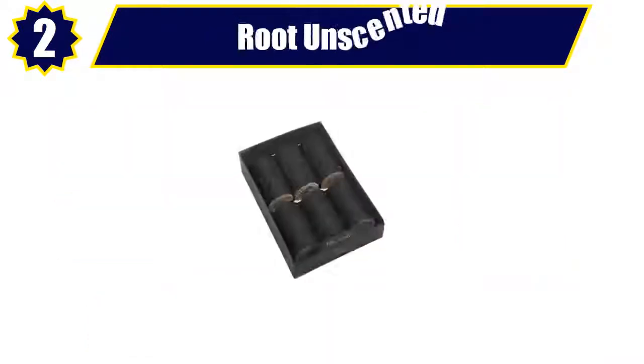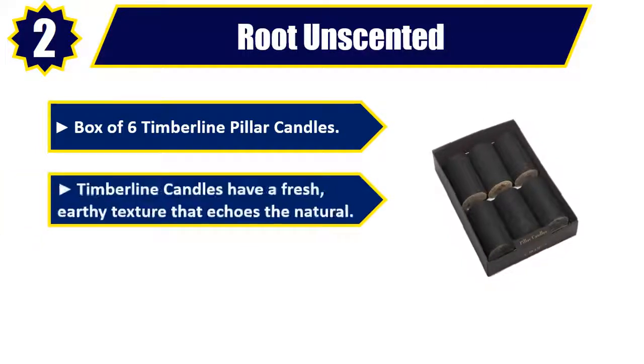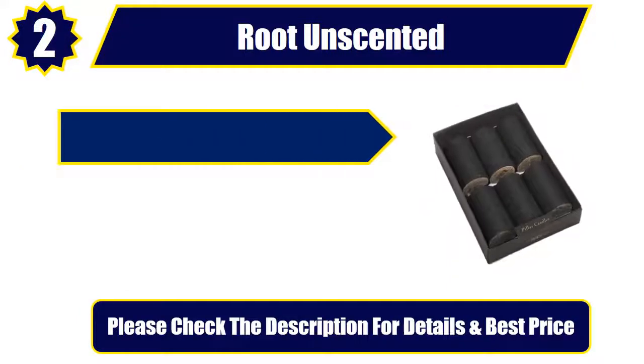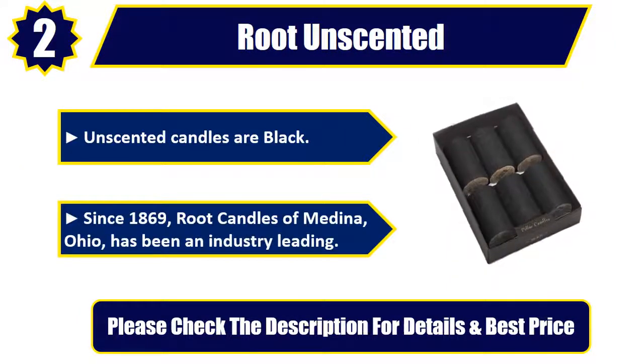Number 2: Root Unscented. Box of 6 Timberline Pillar Candles. Timberline candles have a fresh, earthy texture that echoes the natural. Pillar candles are 2 inches diameter and 3 inches tall, burn 16 hours each. Unscented candles are black. Since 1869, Root Candles of Medina, Ohio, has been an industry leading. Please check the description for details and best price.